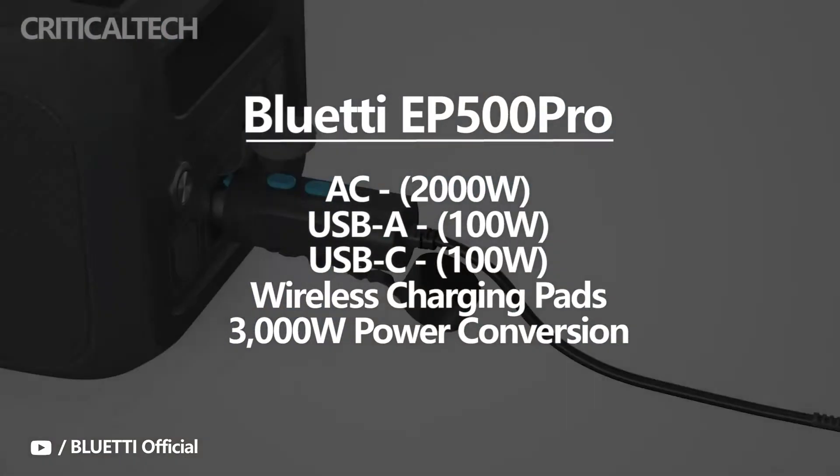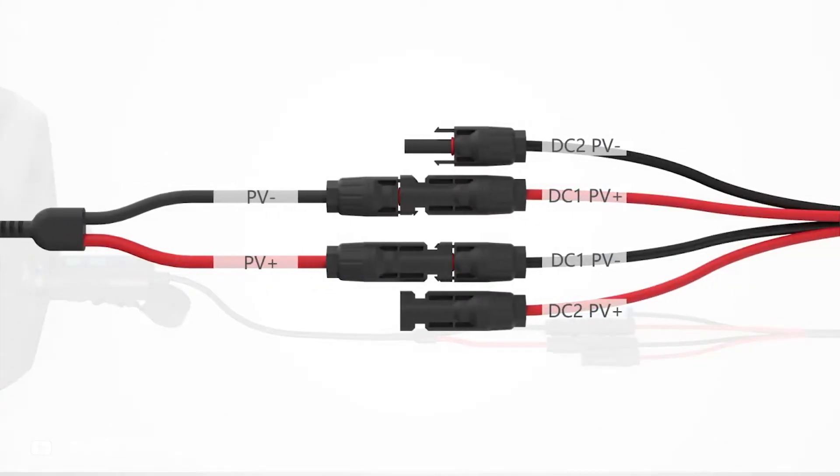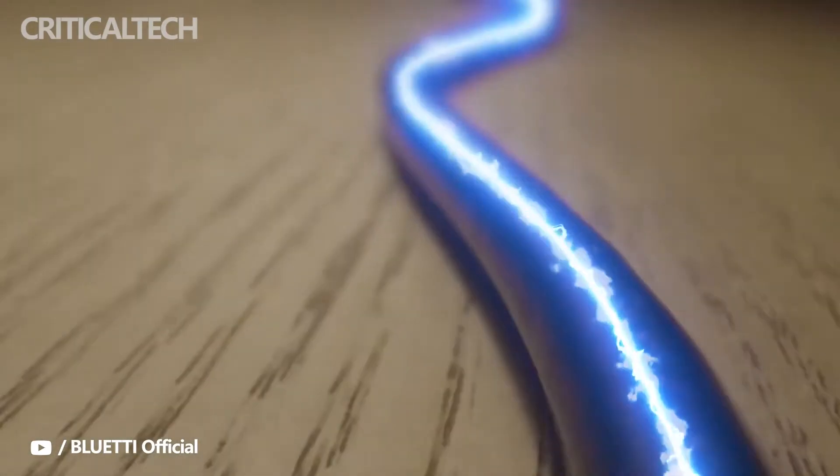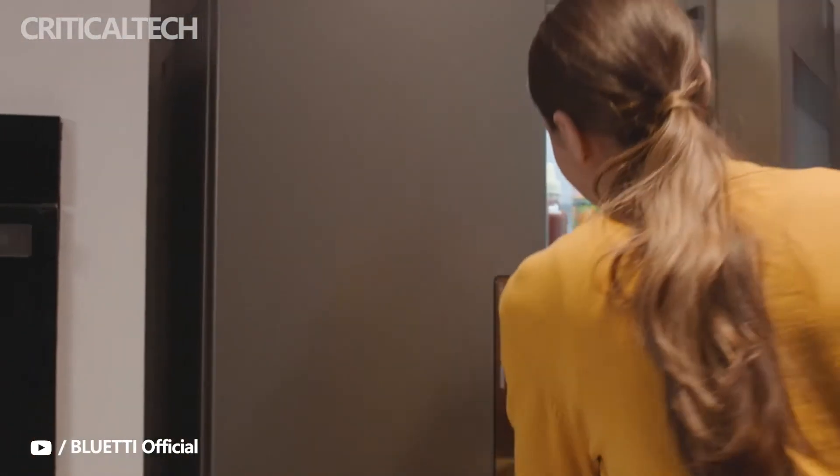Power conversion is achieved through its 3,000 Watt sine wave AC inverter, and the lithium-ion phosphate battery offers thermal stability. The EP500 Pro is housed inside an air-tight aluminum case, capable of withstanding pressure changes, punctures, and heavy impact.